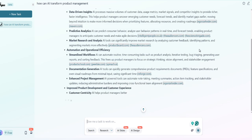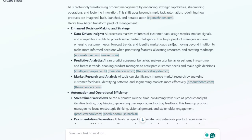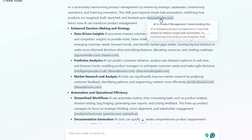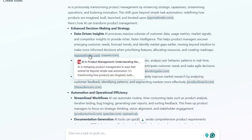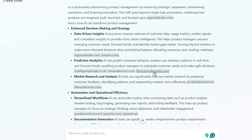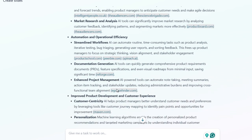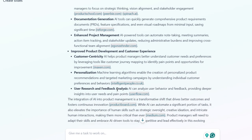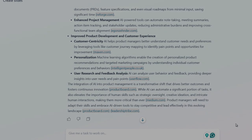And look at this — Agnes AI is already pulling information from multiple sources in real time. It's not just giving me generic responses; it's actually researching current trends, case studies, and industry data. And here's the game changer — look at these citations. Every single piece of information is properly referenced with clickable sources. This isn't hallucinated AI content, this is real, verifiable research. That's what really sets Agnes apart from other tools like Gamma or Beautiful, because Agnes AI actually ingested and analyzed hundreds of sources to create this content.